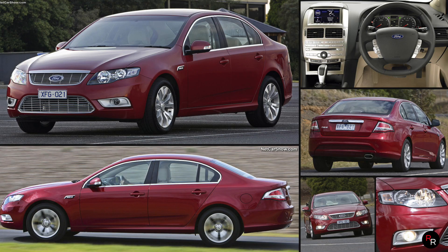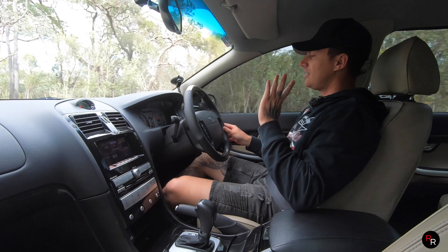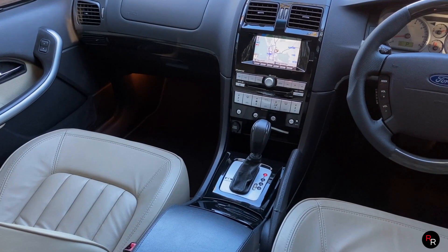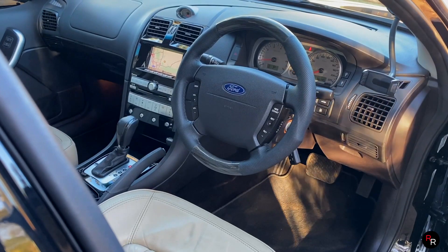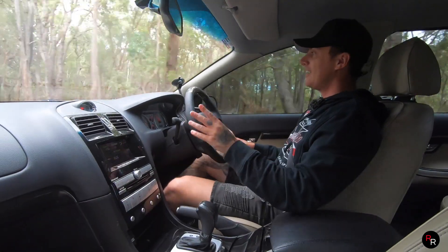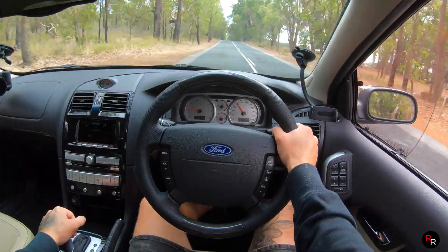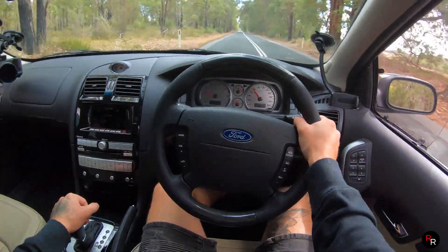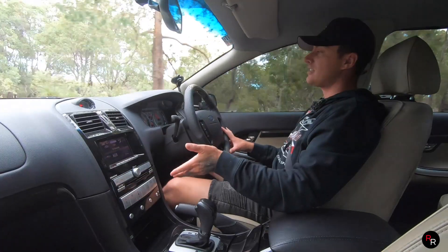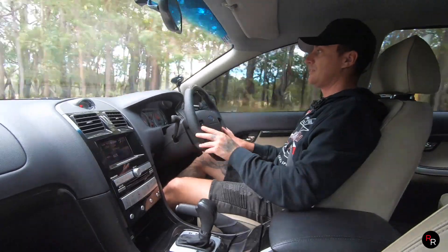In 2008 when they changed things up — dropped the Fairlane, dropped the LTDs — they came out with the G6E and the G6E Turbo. They really did lose a lot of that premiumness, which is why those G6Es weren't used as dignitary vehicles — they just weren't premium enough. Even today you look down the centre of this BF LTD and it looks really modern, really clean. Remember, this is an '07 car and it still looks modern — pretty damn impressive.